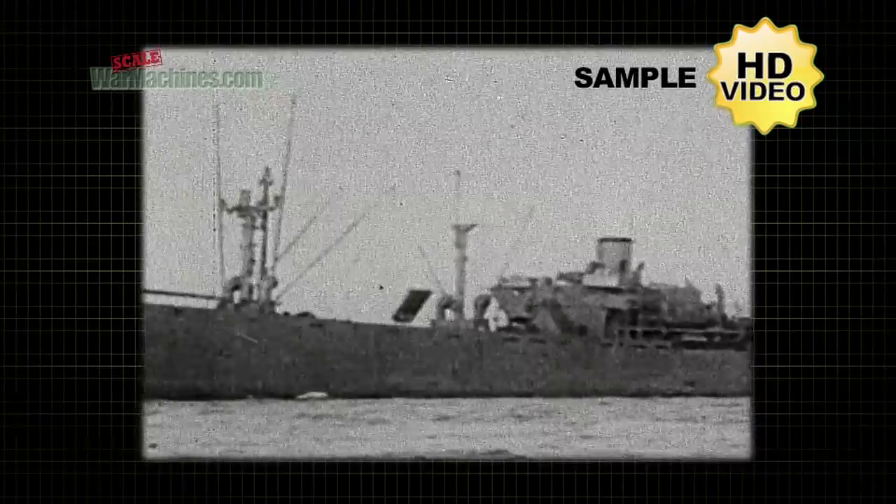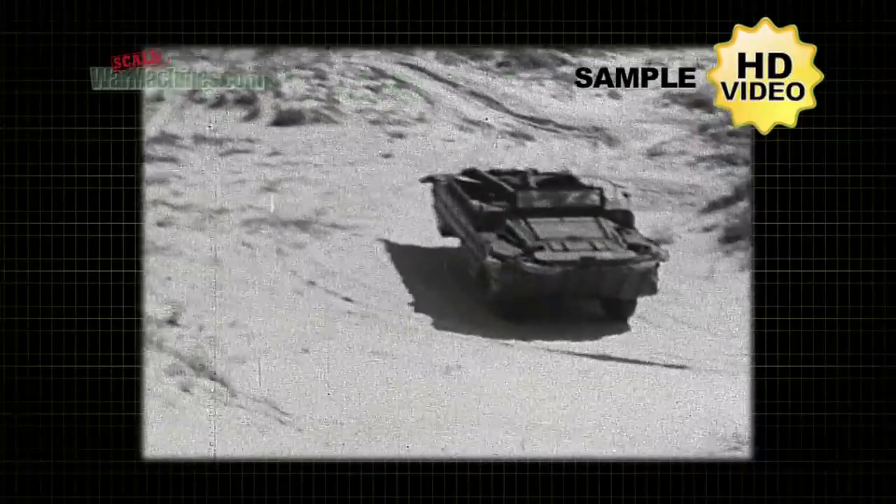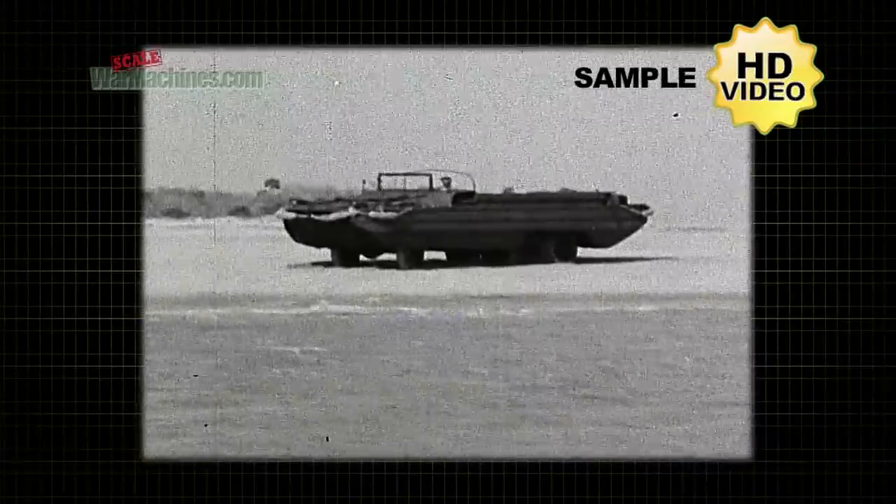Offshore is a vessel loaded with war supplies and with no docking facilities within reach. We follow a group of our amphibians on a routine mission. At the call they come from their inland motor pool to the beach.